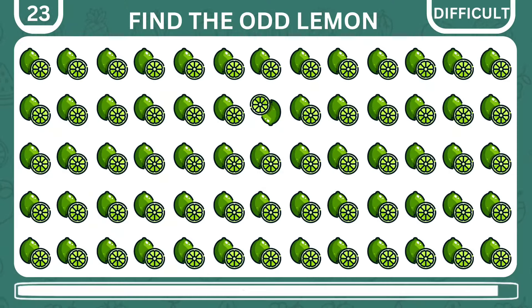Here's another tricky one. Try to find the odd lemon among the others. As a hint, it's within the top three lines.